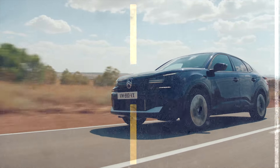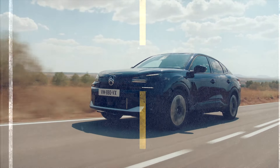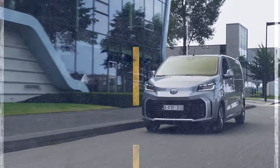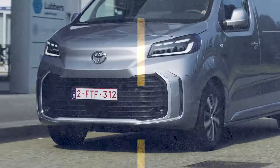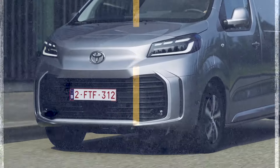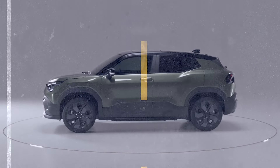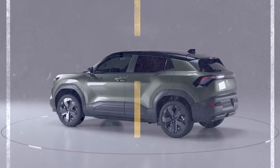Citroën C4X 2025, Kia Tasman 2025, Toyota Proace 2025, Suzuki E-Vitara 2025, Rolls-Royce Phantom Goldfinger 2025.